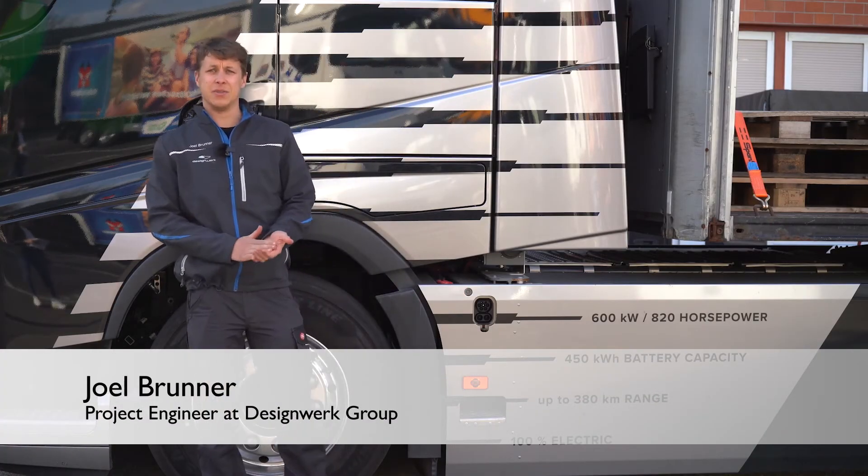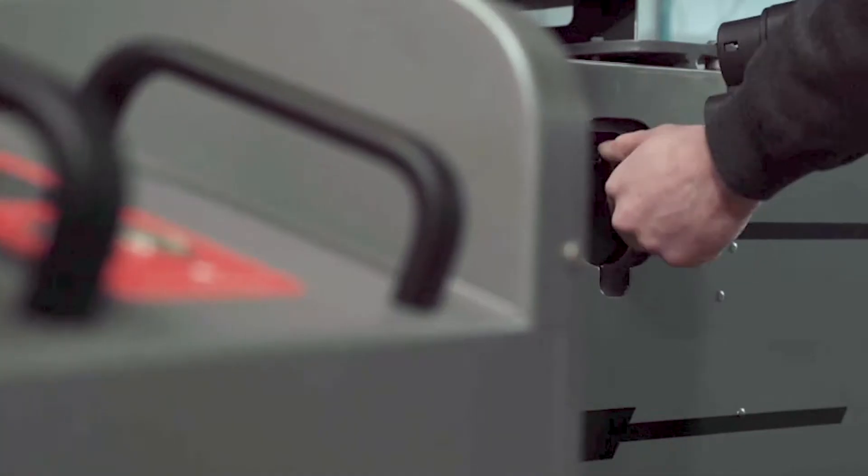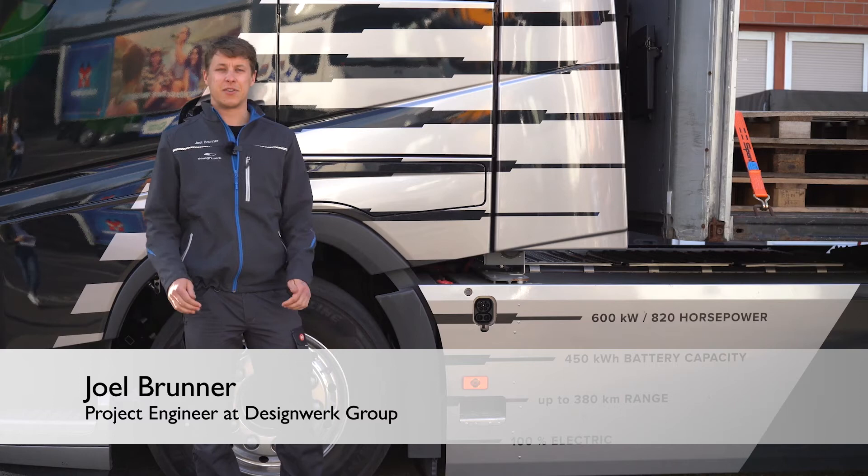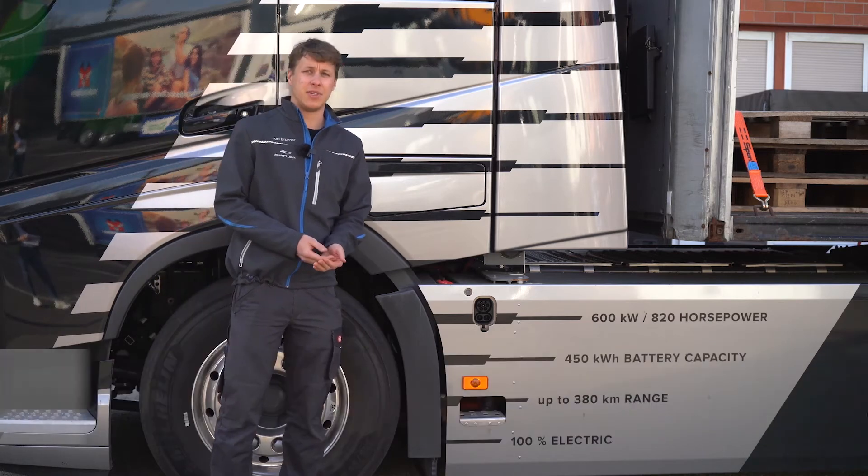Here you can see how the charging inlet from Phoenix Contact is installed in our electric trucks. This charging inlet enables our customers to charge with a power of up to 350 kW. Normally, 250 amps are permanently possible with this charging inlet.